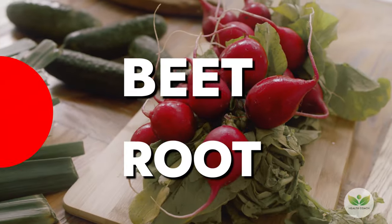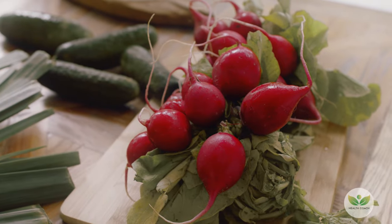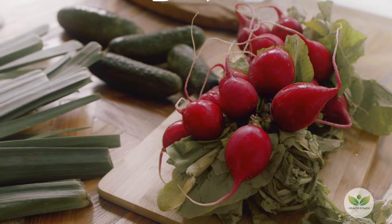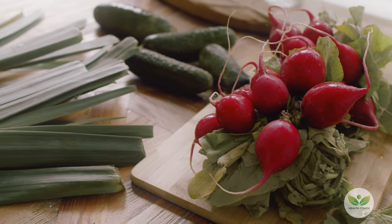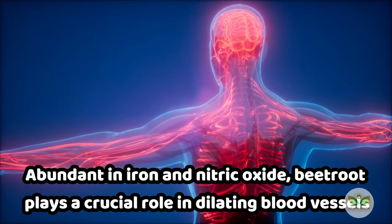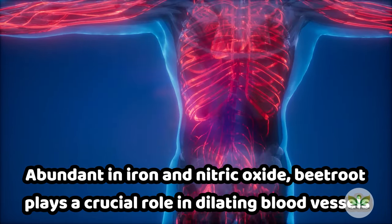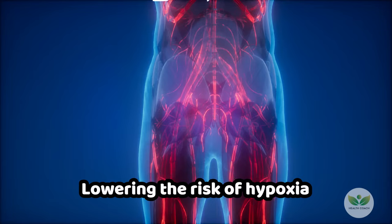Number 1: Beetroot. Beetroot, characterized by its earthy red hue, stands out as a nutritional powerhouse. Abundant in iron and nitric oxide, beetroot plays a crucial role in dilating blood vessels, lowering the risk of hypoxia.